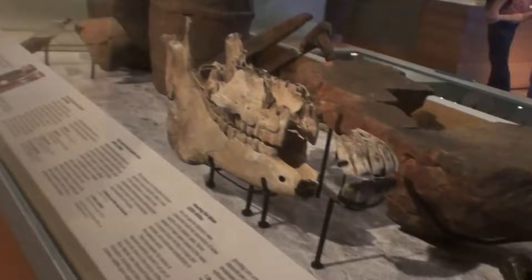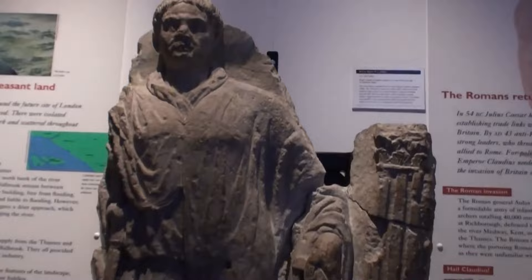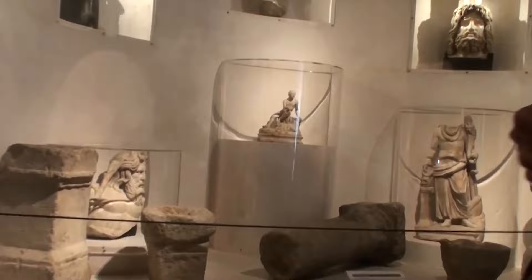The museum highlights include the famous Lord Mayor's Coach, a replica of the Great Fire of London, artifacts from Roman Londinium, a reconstructed Victorian street, and exhibits exploring the city's social and cultural changes over time. In addition to its permanent collection, the museum proudly hosts a range of temporary exhibitions that delve deeper into specific aspects of London's history or explore contemporary issues. These exhibitions often feature collaborations with other museums and cultural institutions.